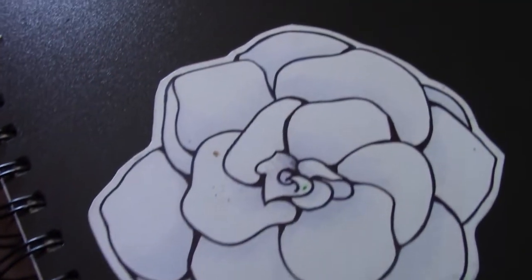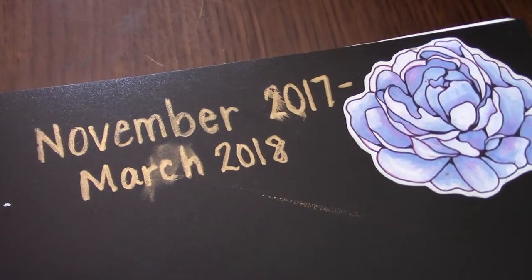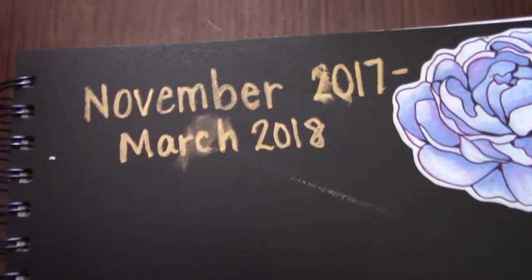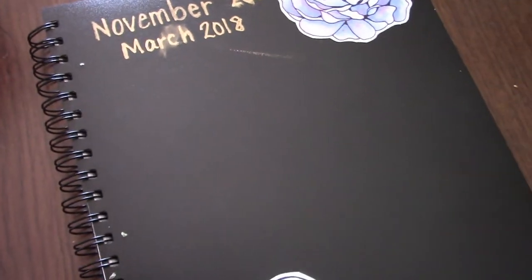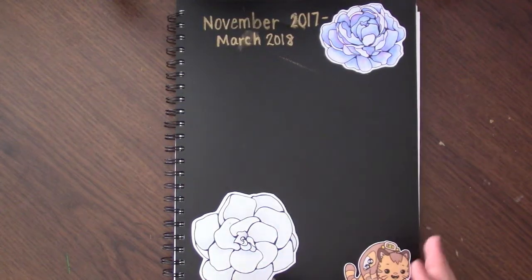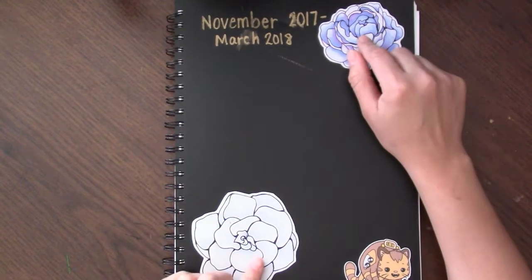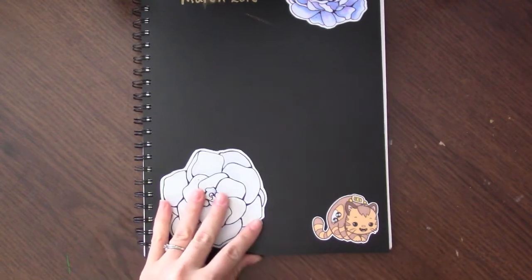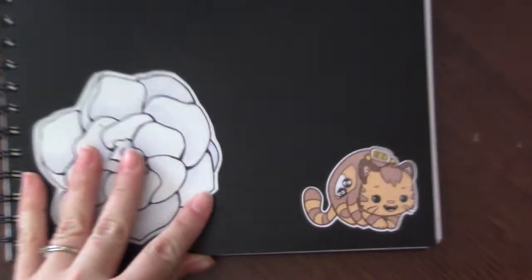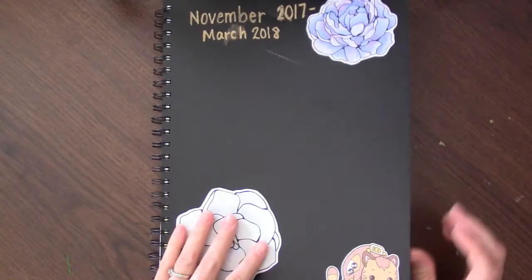Hey everyone, I'm going to show you my sketchbook that I finished earlier this year. The dates are from November 2017 to March 2018, and I've already started another sketchbook, but I thought I would go ahead and show this one off. It's my first sketchbook tour that I've actually recorded, so I'm pretty excited. These two flower stickers are actually my own that I made a long time ago, and this is the Art a la Carte sticker that I got in her pack — it's so cute.